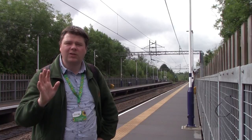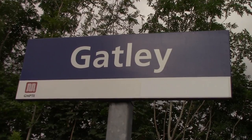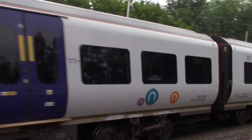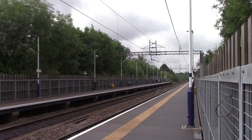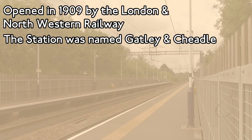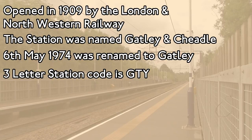I skipped Heald Green because that will be in Thursday's video, which we'll explain later when we get to Mauldeth Road. But this is Gatley Railway Station, and it's a Northern station with two platforms indeed. It's now time for the station history of Gatley Station. Gatley was opened by the London and North Western Railway in 1909. When the station opened it was known as Gatley for Cheadle. On the 6th of May 1974 it was renamed to Gatley, and the three-letter station code for Gatley is GTY.